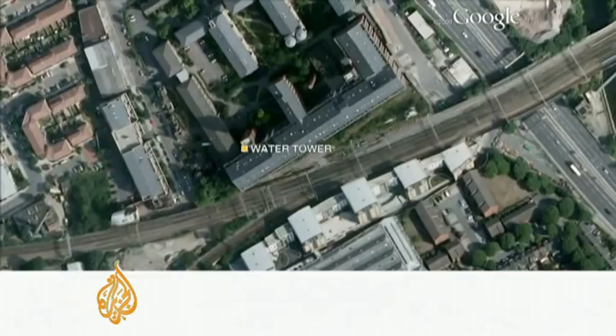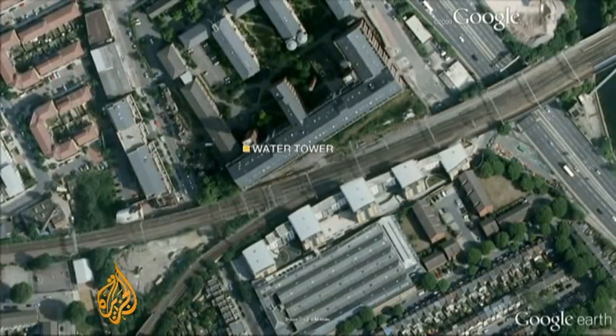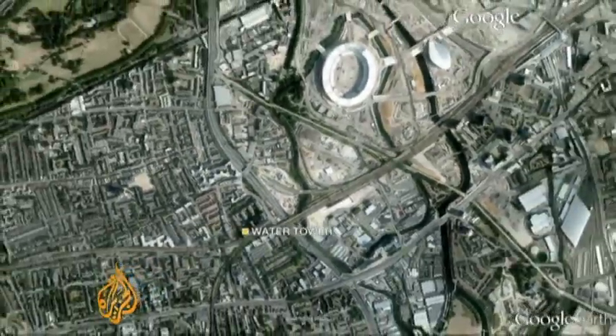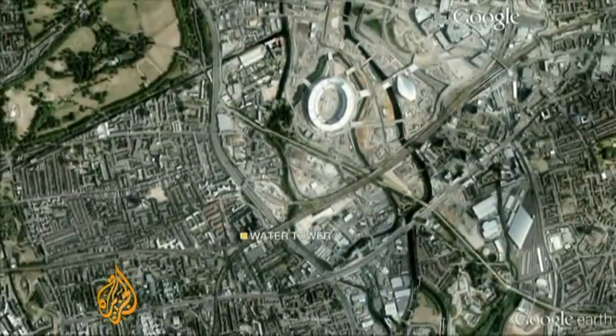Lying just west of the Olympic Stadium, the Hyde Tower offers a perfect position to sight a battery of surface-to-air missiles with a commanding view across the Olympic Park.